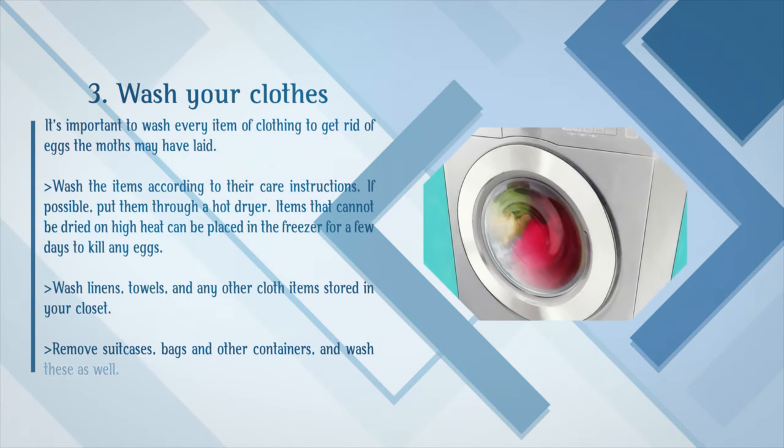Wash your clothes. It's important to wash every item of clothing to get rid of eggs the moths may have laid. Wash the items according to their care instructions. If possible, put them through a hot dryer. Items that cannot be dried on high heat can be placed in the freezer for a few days to kill any eggs. Wash linens, towels, and any other cloth items stored in your closet. Remove suitcases, bags and other containers, and wash these as well.